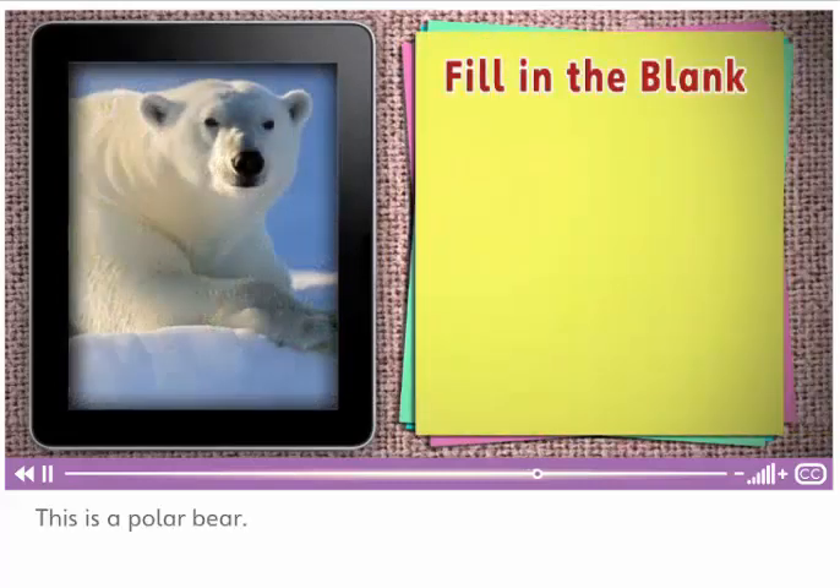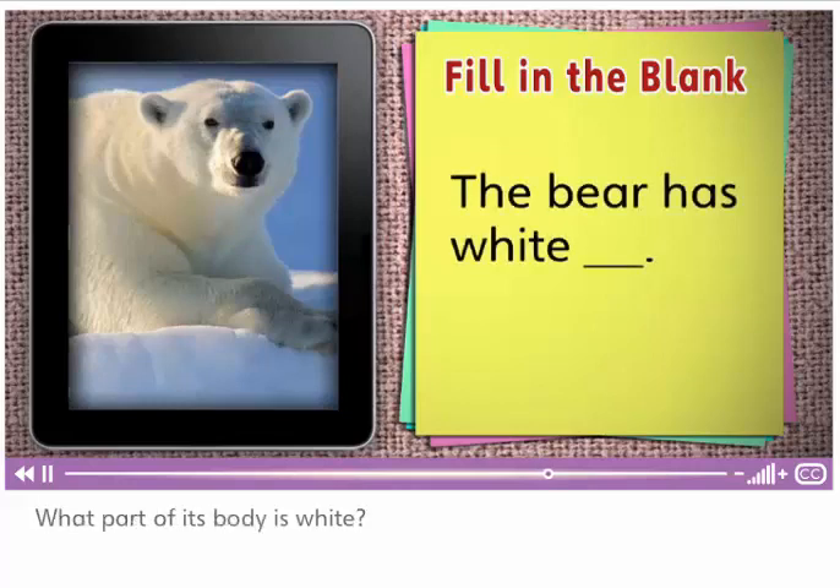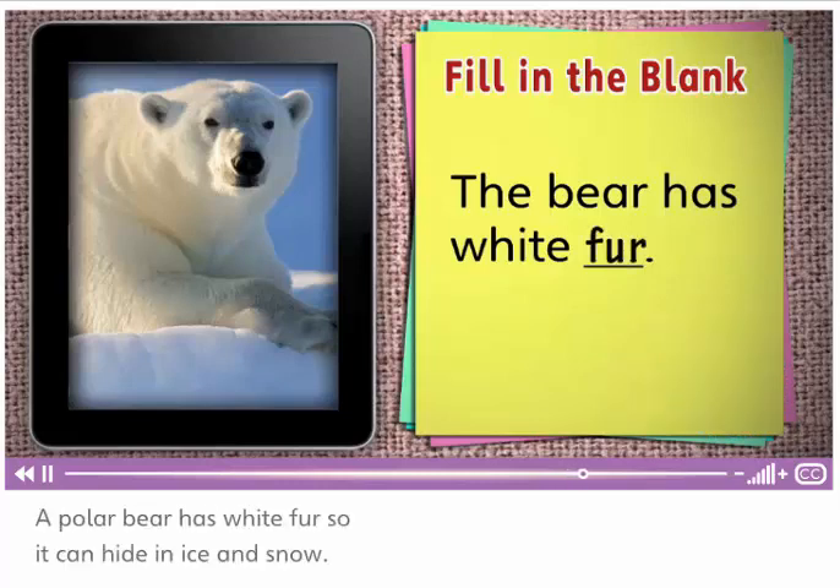I know — it eats ants with its tongue. This is a polar bear. It's almost all white. What part of its body is white? The bear has white fur. A polar bear has white fur so it can hide in ice and snow.